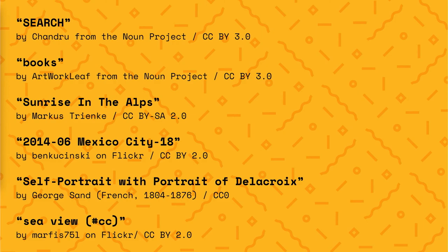Thank you especially to these creators of CC licensed and public domain works from the commons that I used for this talk. Thank you.